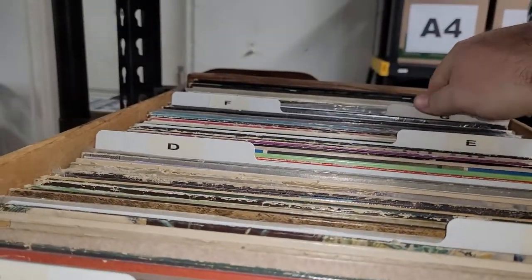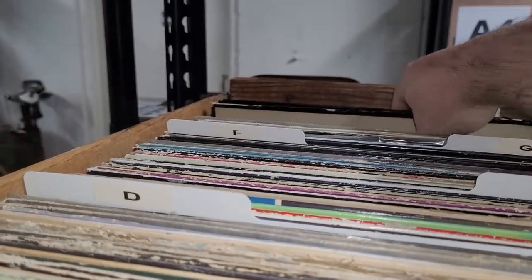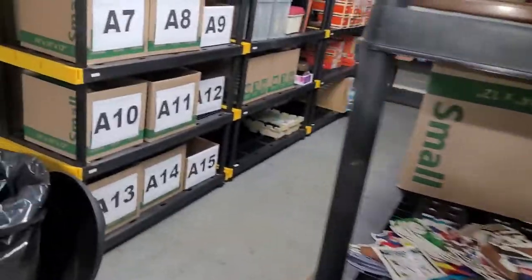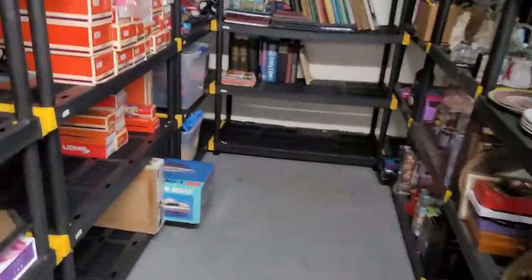Next up is a record I just listed recently — a George Harrison three-album set. Sold for $32.99 as part of the 25% off sale.